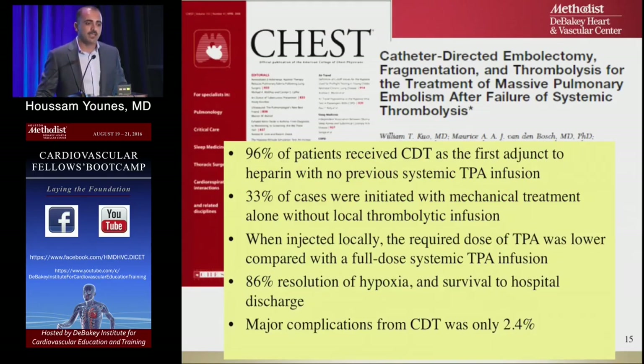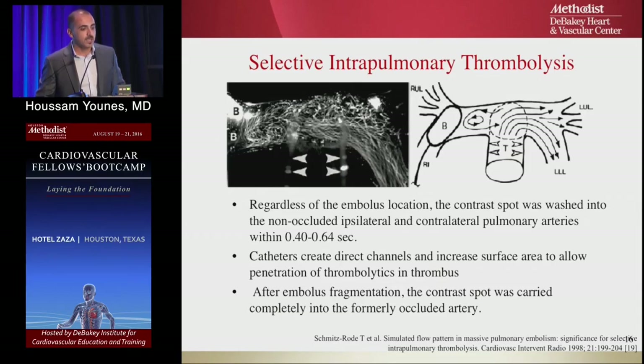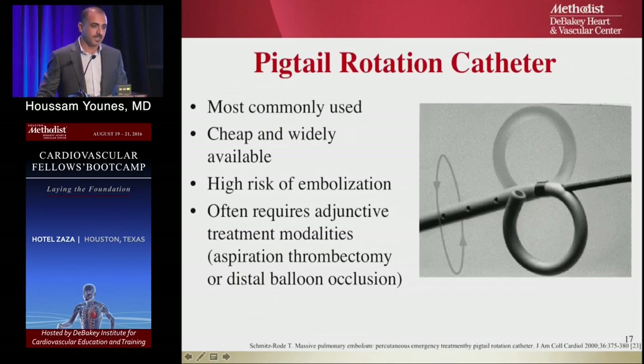Case series reported on catheter-directed thrombolysis. In one series, 96% of patients were treated with catheter-directed TPA, with 86% resolution of symptoms and only 2–4% complication rate. A German dog study illustrated why: after ligating one pulmonary artery, all blood went to the open artery within half a second. So IV TPA goes to the open artery, not the occluded one — supporting the rationale for catheter-directed delivery.